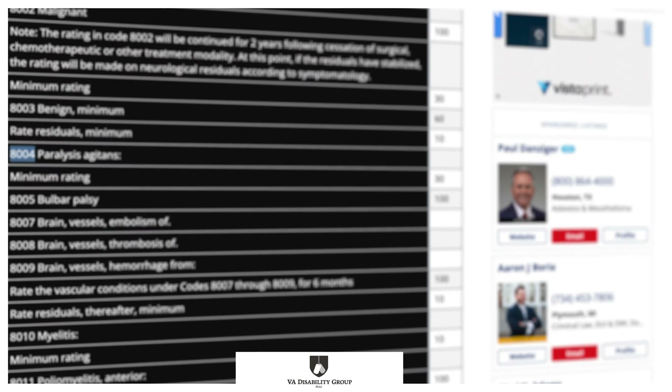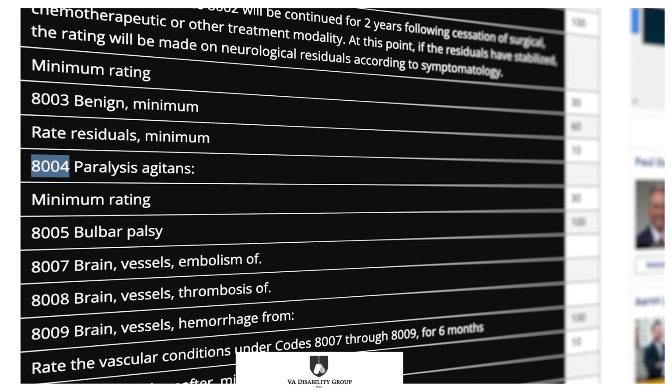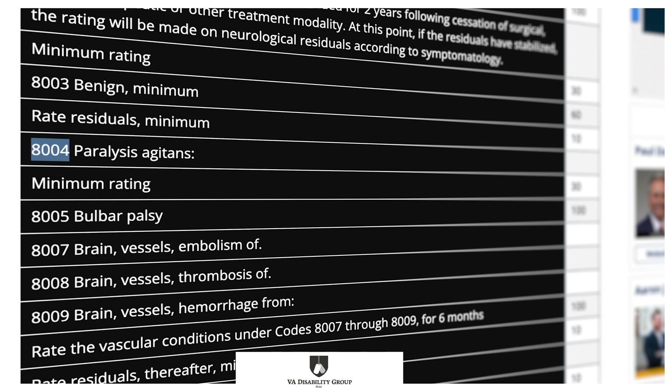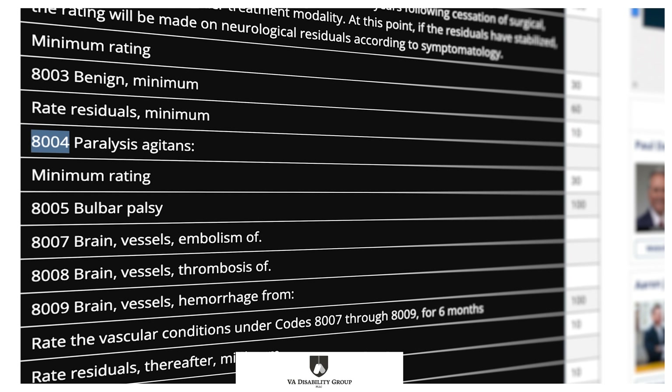All of these conditions should be submitted in an application or included on any appeal. 38 CFR Section 4.124A Diagnostic Code 8004 is the regulation that defines how Parkinson's disease is rated. A minimum rating of 30% is given there under Paralysis Agitans. However, the VA may also analyze individual symptoms and give ratings for those under the appropriate diagnostic codes.